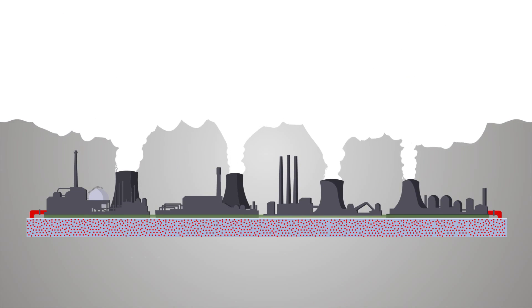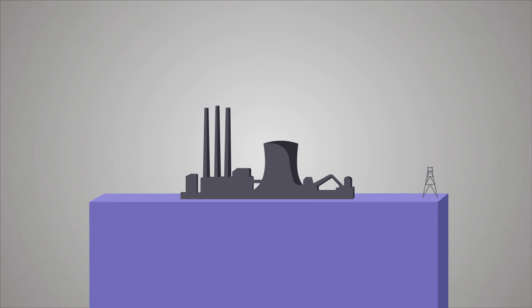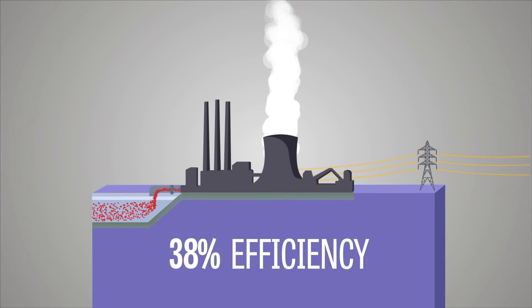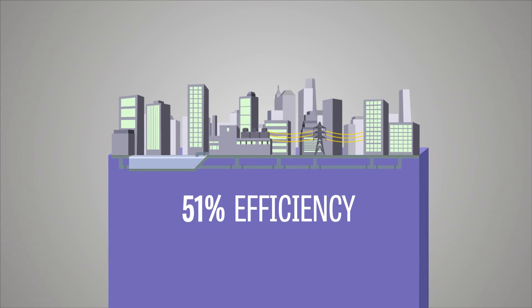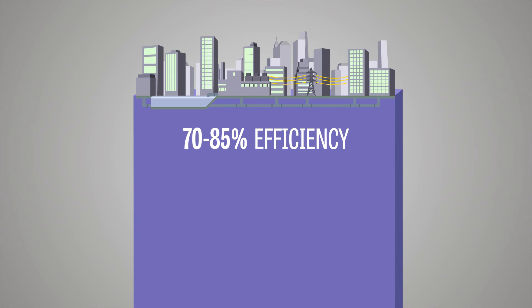It's hard to justify wasting that much thermal energy when we're trying to limit greenhouse gases, manage budgets, and create sustainable energy systems. Instead of using only 34% of the energy, district energy with CHP routinely achieves efficiencies of 70 to 85%.